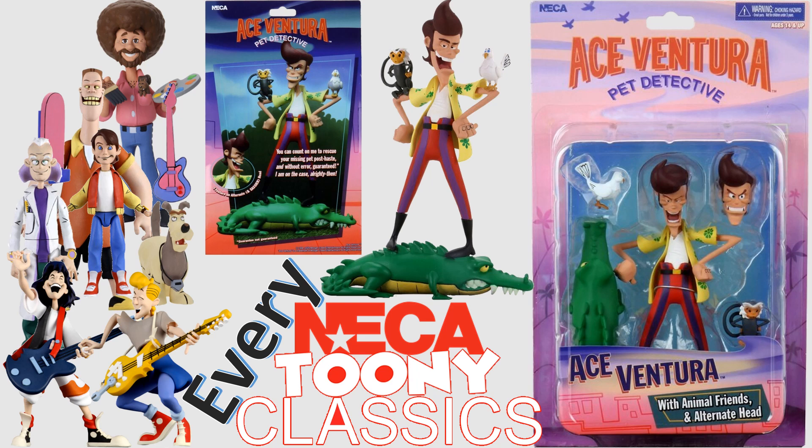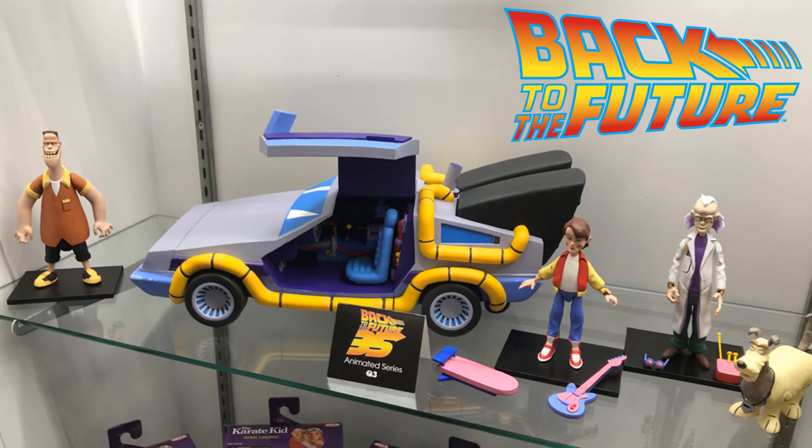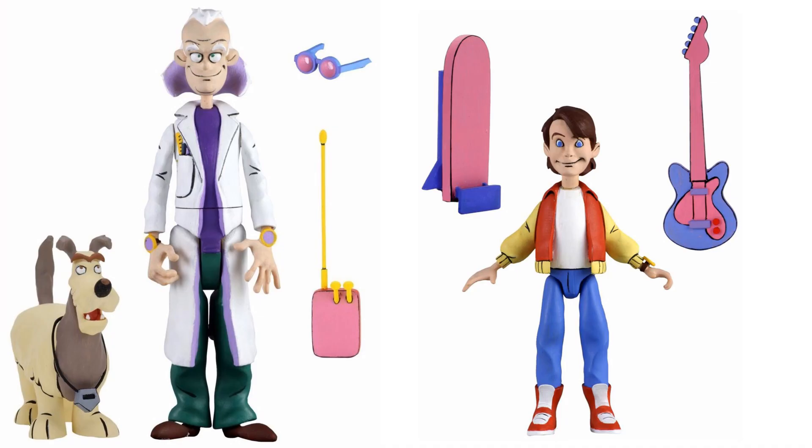First off, I'll show you the DeLorean here that we saw at one of the comic conventions — this is probably Toy Fair. We have Back to the Future with Marty McFly, Doc Brown, Biff, and their dog. I have not seen that DeLorean in any promotional images yet, just on the floor here at the convention.